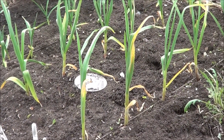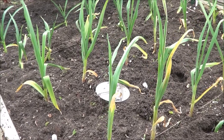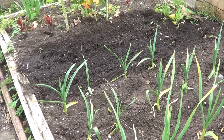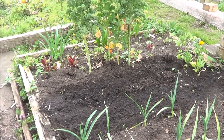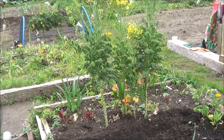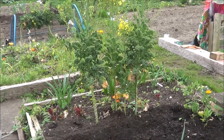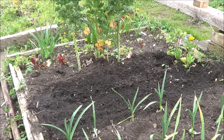We've tidied up the garlic bed and put some spring onions in just in a patch there. We've left the kale to go to flower because our chickens like to eat it, so we don't mind leaving that in just a little bit longer.